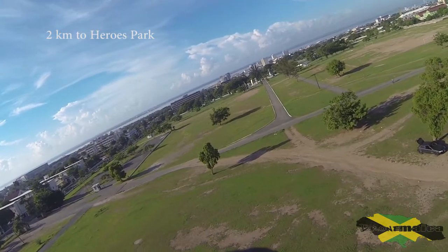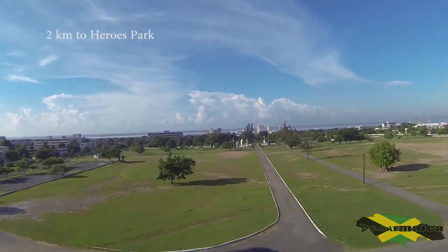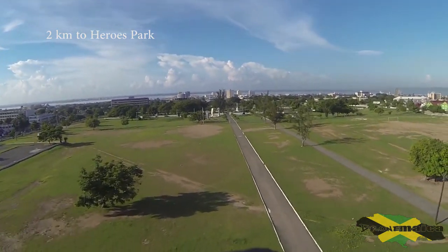Thanks for viewing, I hope you enjoyed it. If you like it, please hit the like button and please subscribe — many more videos to come. This is DroneMaker from Jamaica.